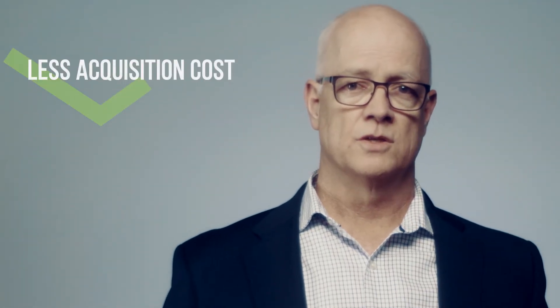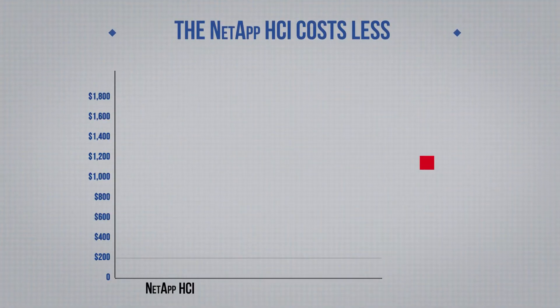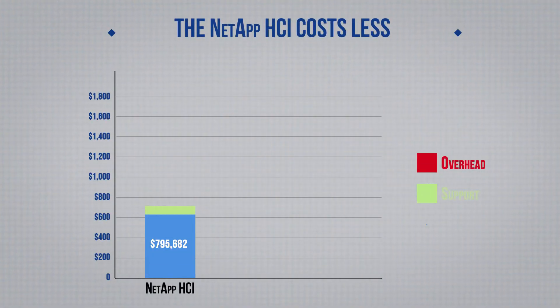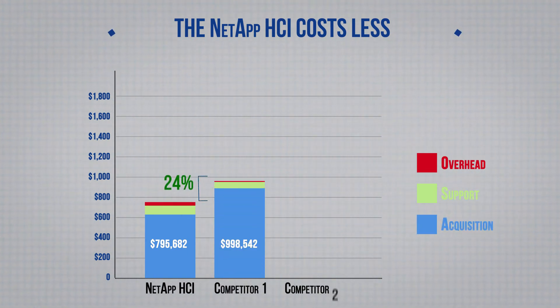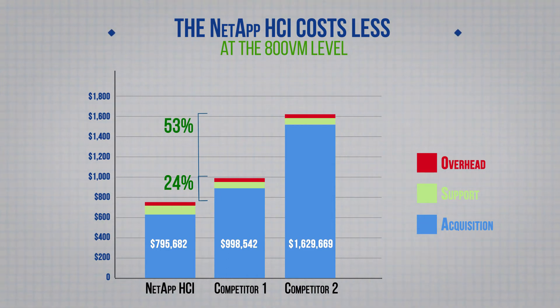This reduces the amount of hardware needed, which means less acquisition costs, less support, less overhead, etc. In fact, the NetApp HCI costs 24% less than competitor one and over 50% less than competitor two, again at the 800 VM level.